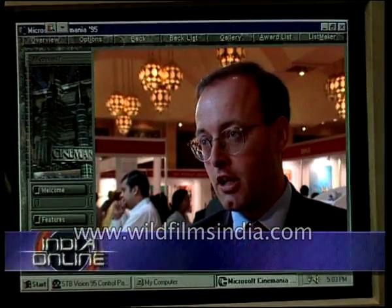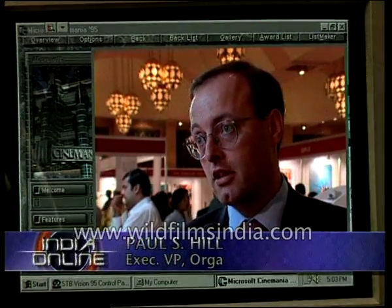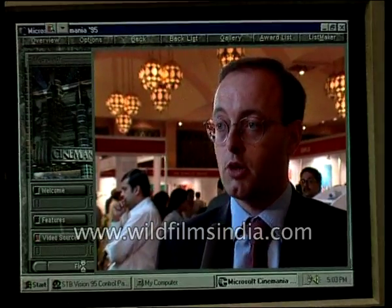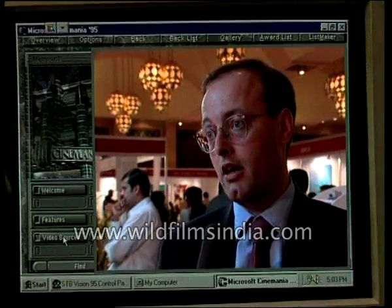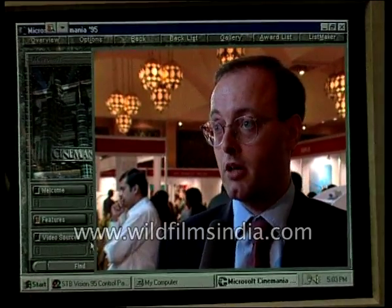Smart cards are useful in areas where you have offline processing and where you need secure access. So the widest use is in telecommunications, for access to network operators, mobile networks. Most mobile phones now incorporate a smart card inside the telephone. They're also used to secure access for internet, for banking, mobile banking.